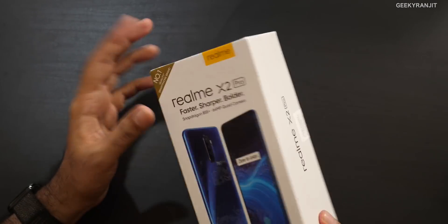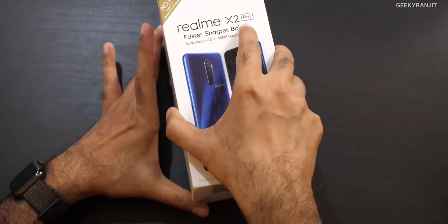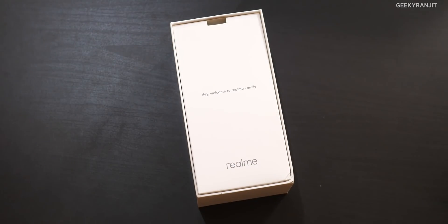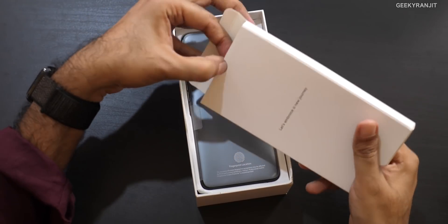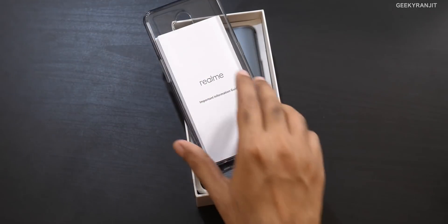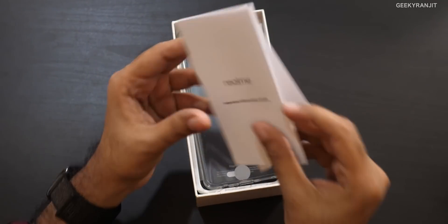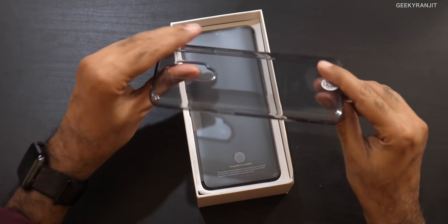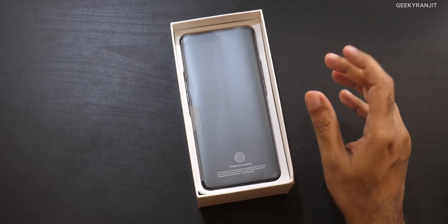The good thing is both variants come with UFS 3.0 storage, which is really fast, so in terms of specs they are doing a very good job. Let's open this up — it says 'Welcome to the Realme family.' We get a case in the box along with some paperwork and a quick start guide.